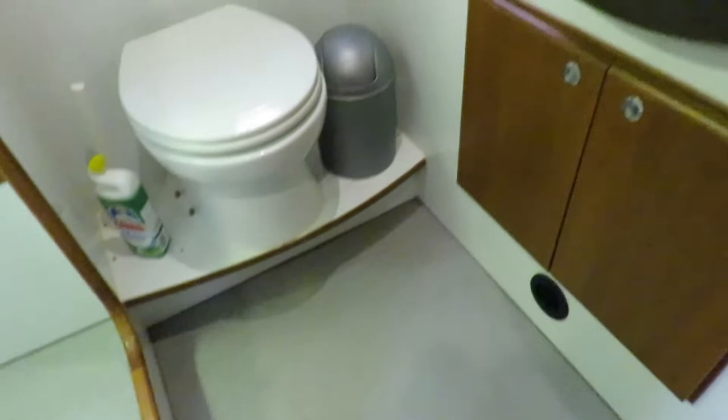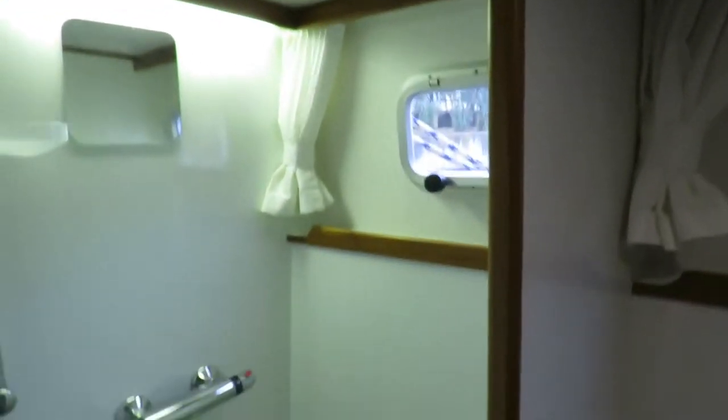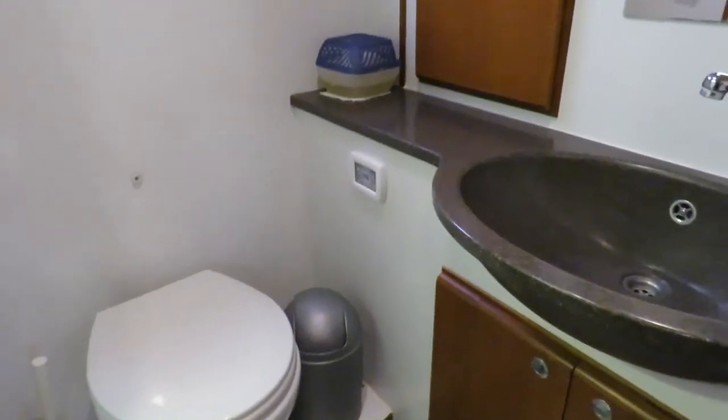There's also a sliding door to an ensuite heads and separate shower - nice and spacious, easy to maintain. Look at that shower, separate from the heads, with electric heads and wash basin. Nice and private.